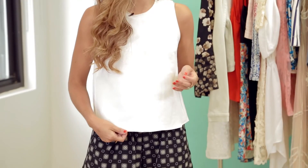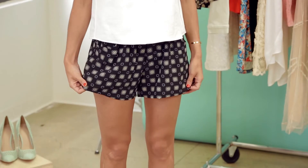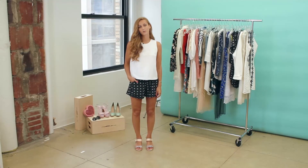This first outfit uses one of my favorite summer staples, the shell top, which is perfect for the office or for the weekends. Here I've paired it with these kind of pajama shorts, which are light and breezy in silk, and are another great investment piece for walking around the city on a weekend.